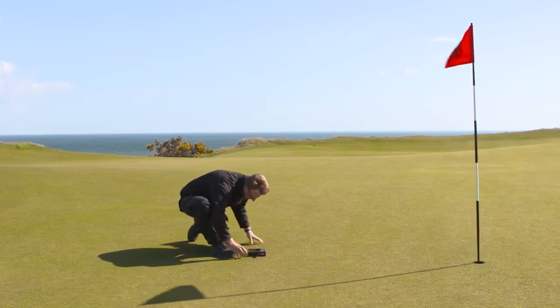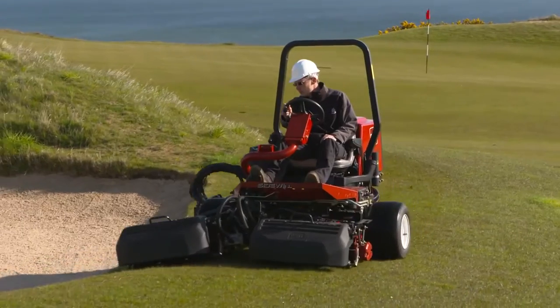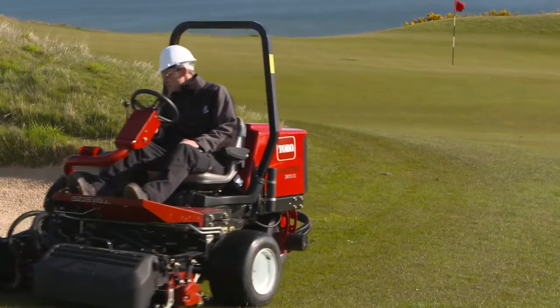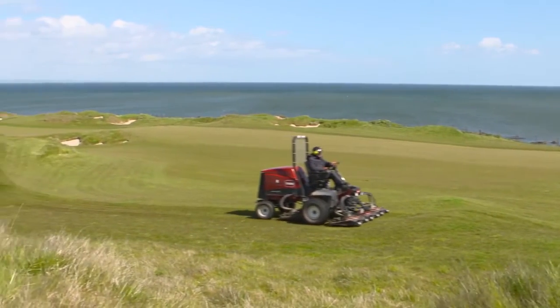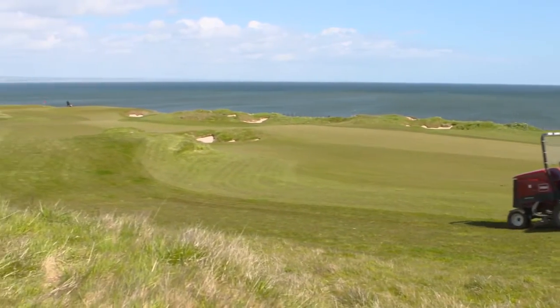Precision cutting is very important on the course. We've got a delicate fine fescue plant and we need this to be cut sharply and nice. If we don't have that, we open the grass up to disease and stress on the plant, so precision cutting is very important.